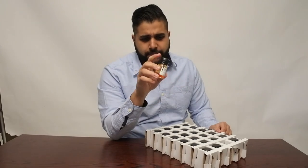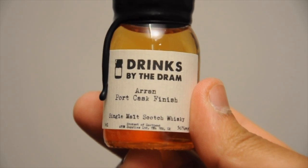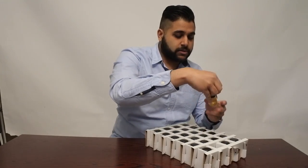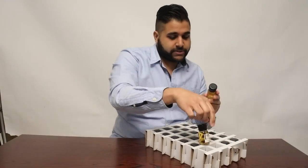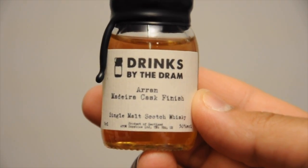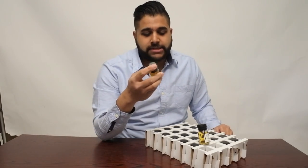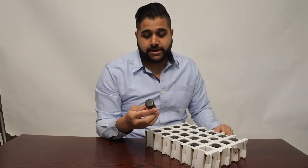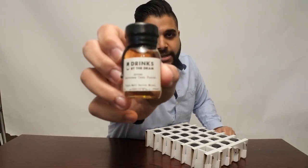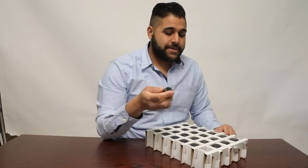Next up we have another port cask finish — the Arran Port Cask. I just love port cask finishes, they look so incredible, bottled at 50%. Then there's the Arran Madeira Cask — I finished a whole bottle of this when I was drinking in central London, drink responsibly! I just love Madeira cask finishes and it's very good value for money, also at 50%. And the final one is the Arran Saturn Dessert Wine Cask, which competes with Glenmorangie's Nectar d'Or, bottled at 50% ABV as well.